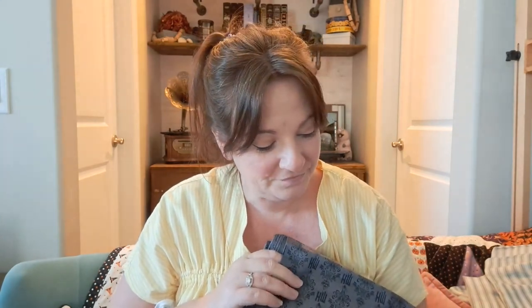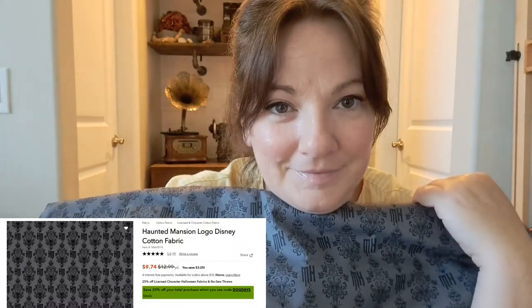Sticking with the Haunted Mansion fabrics — I have to show it to you right side up. I ordered ten yards and they sent me ten yards, so I was super excited about that. But y'all, I don't know what I am going to do with it — with either one of them. Ten yards and three yards. Please, by all means, hit me up with an idea, because I bought it. I was like: mine, it needs to be mine — but I also need to do something with it.